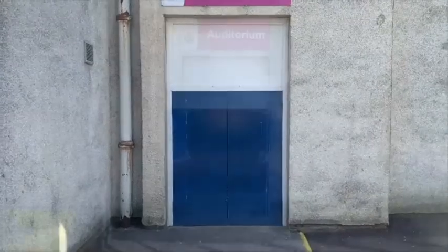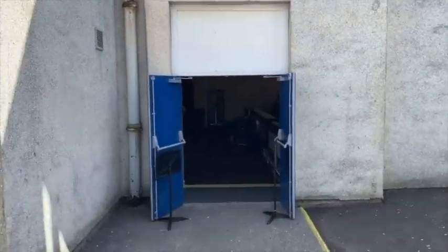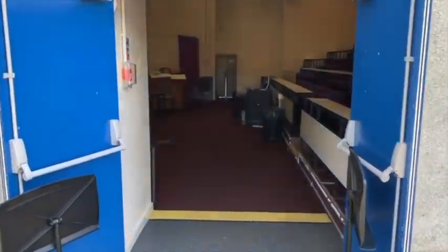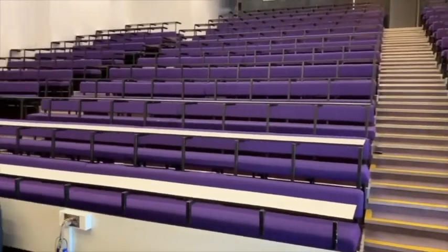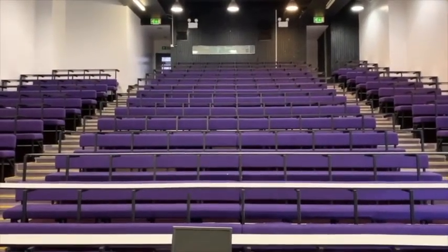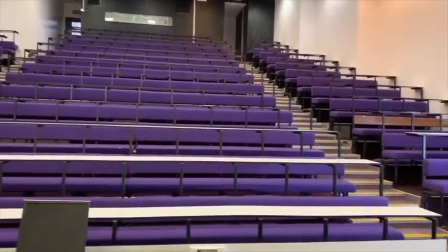Most of you will be familiar with the auditorium from previous visits to Castlehead. The doors will be open and there will be lots of people there to meet you. You'll be shown where to sit. This will be where you meet the rest of your class for the first time. You will also meet the S4 pupils who will be your escort for the first few days to help you find your way around the school.